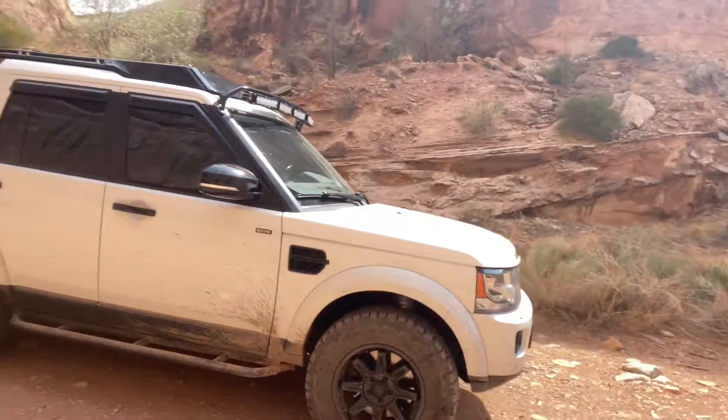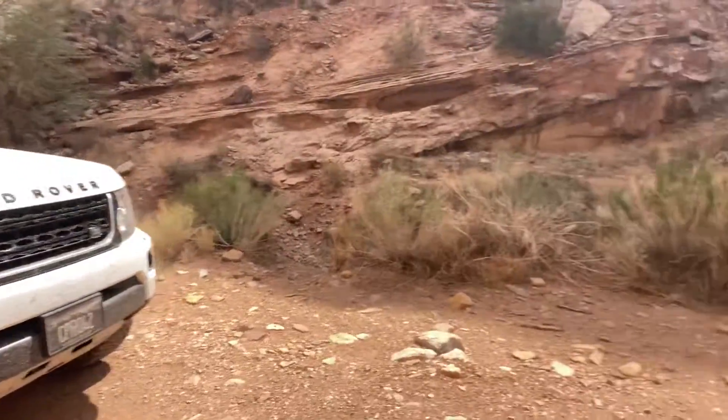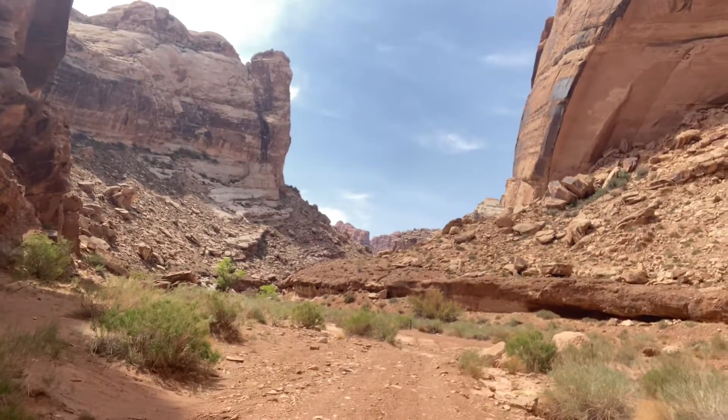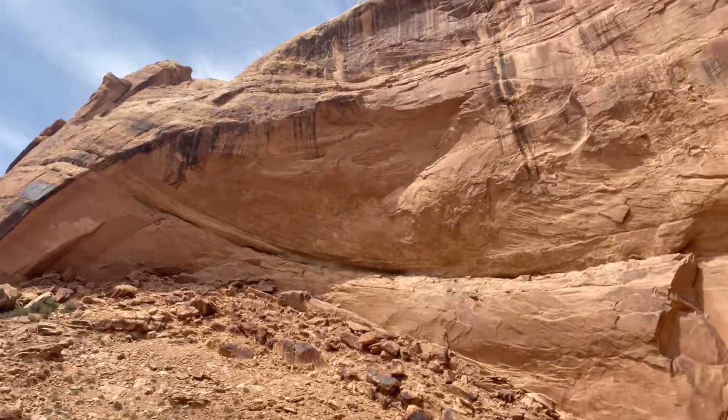She's doing good. She's handling the Utah red mud, no problem. That is awesome. Pictures do it no justice, but this kind of gives you an idea.